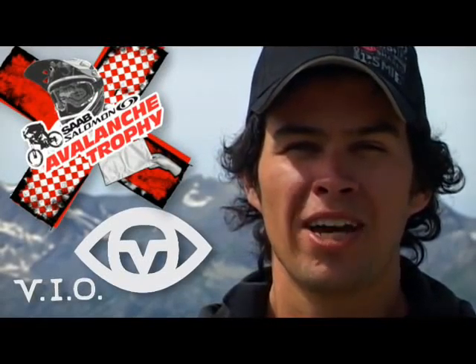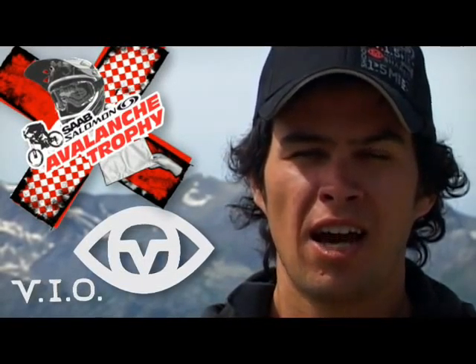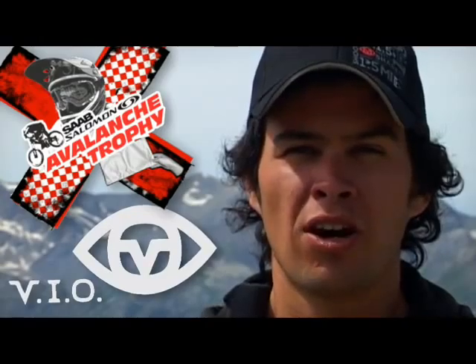Hi, my name is Luke Roberts. We're here with the VAIO European Test Centre at Alpes d'Huez, France for the 2009 Mega Avalanche.